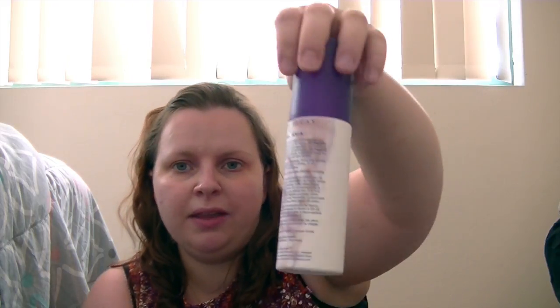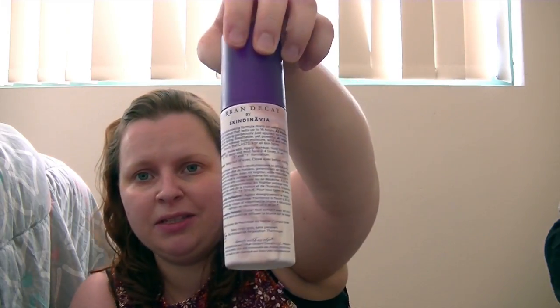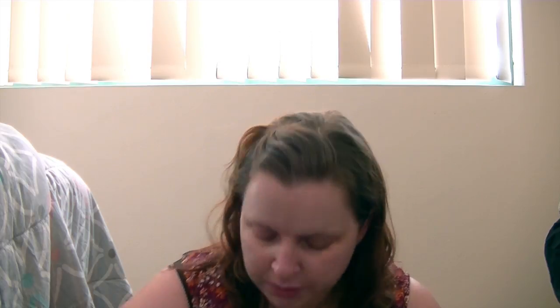Urban Decay All Night Setting Spray - some of it leaked in here so some of the stuff has stained, which is really great. Righteous Butter Mini from Soap & Glory. Another hand sanitizer from the Body Shop - this is the Strawberry one. And a mini Scrub of Your Life from Soap & Glory.